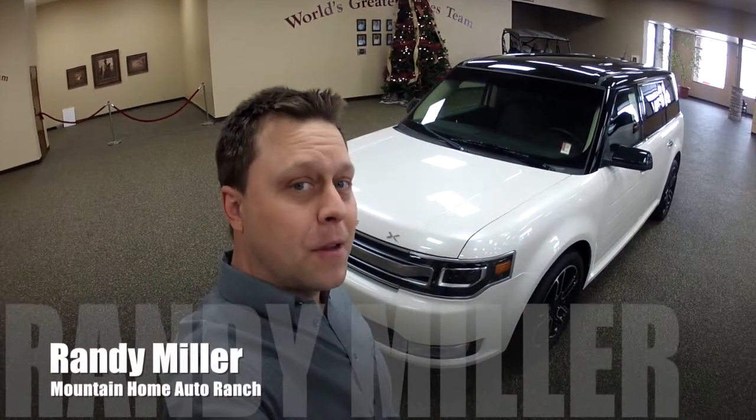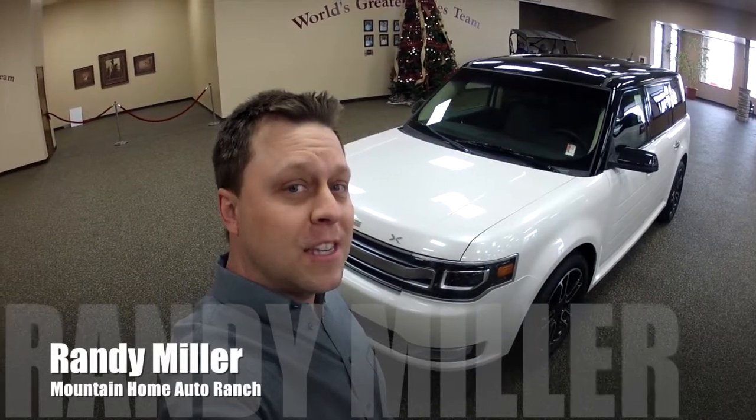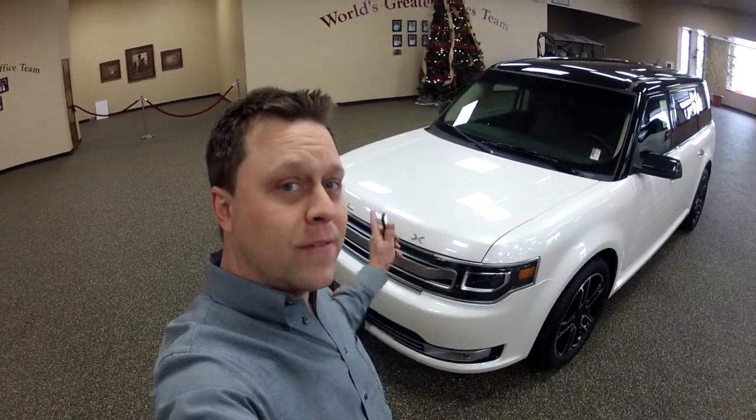Welcome to Mountain Home Auto Ranch. My name is Randy Miller and today I'm going to be showing you how to sync your iPhone to your Ford Flex vehicle.